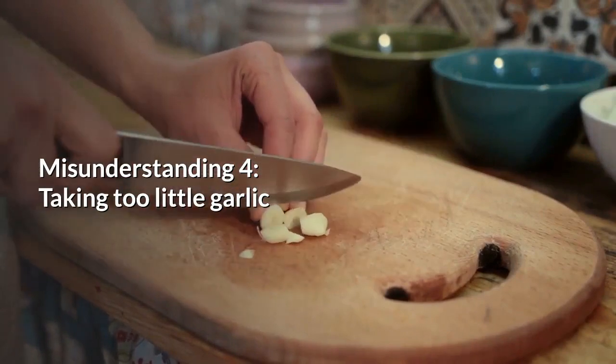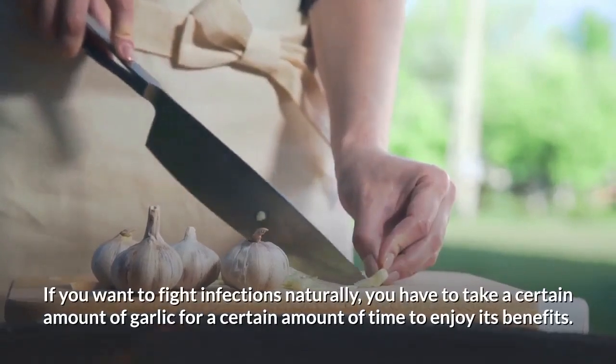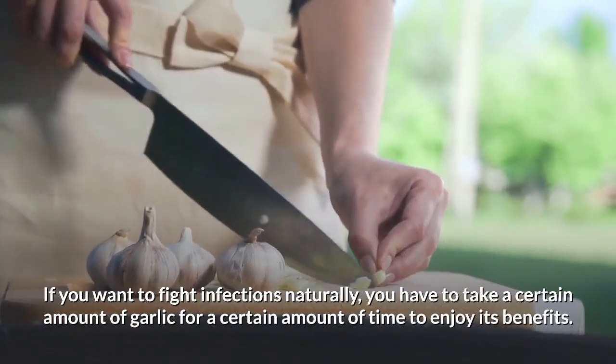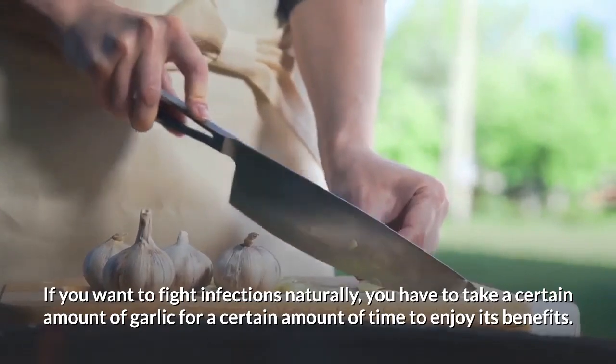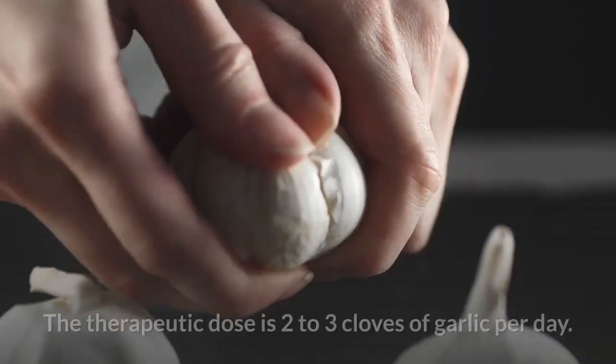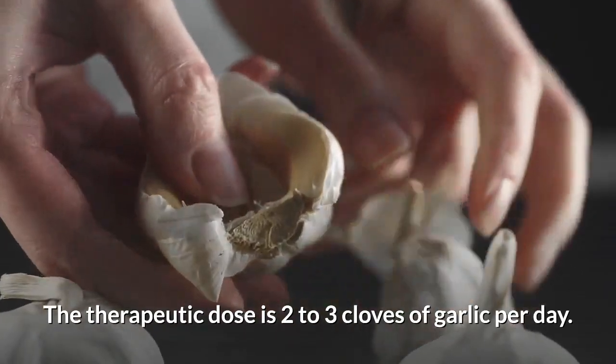Misunderstanding number four: taking too little garlic. If you want to fight infections naturally, you have to take a certain amount of garlic for a certain amount of time to enjoy its benefits. The therapeutic dose is two to three cloves of garlic per day.